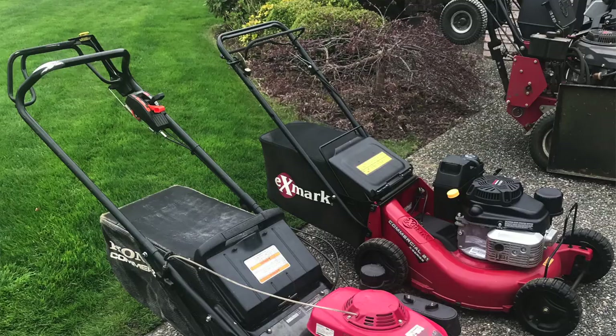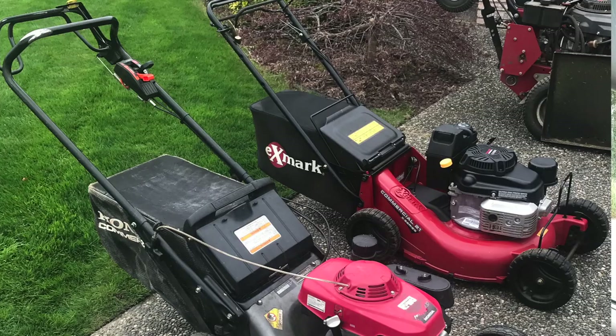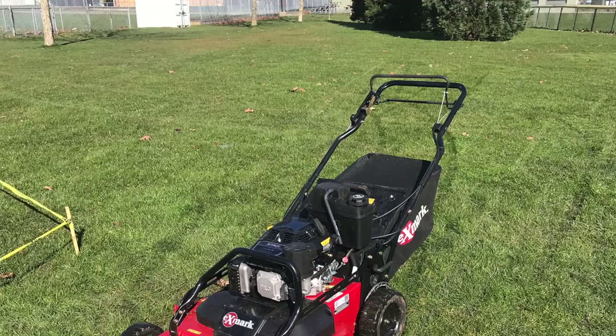A smaller 21-inch mower is a way smaller cost of investment to get into the business. With a commercial 21-inch mower you're looking at around thirteen to fifteen hundred dollars, or a bit more in the two to twenty-five hundred dollar range for a 30-inch mower like the Exmark Commercial 30. When you're doing small lawns, that initial investment is paid back much quicker than investing eight, nine, or ten thousand dollars into a big mower.